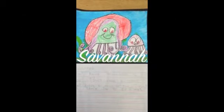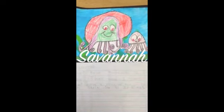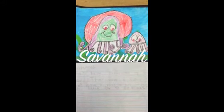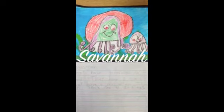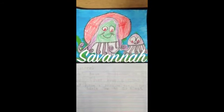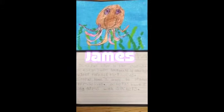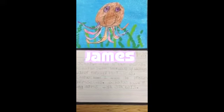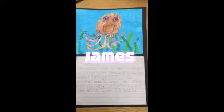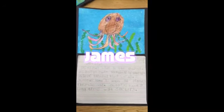Octopuses live in the ocean and they have tentacles to catch food. They have eight arms. They have a mouth to eat. They can squirt ink to get away. Octopuses swim backwards by blasting water through their bodies. Octopuses have two ways to protect themselves. Octopuses have eight long arms with suckers.